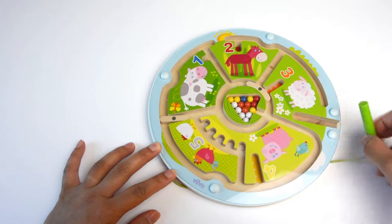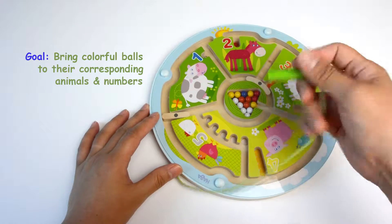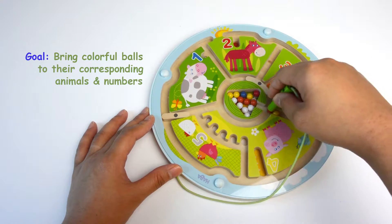This toy passes the EN71 standard, so I feel extremely safe for my son to play with. The goal of this game is to match the little colorful balls with corresponding animals and numbers. For example, the five white balls turned into chicken eggs in the nest.